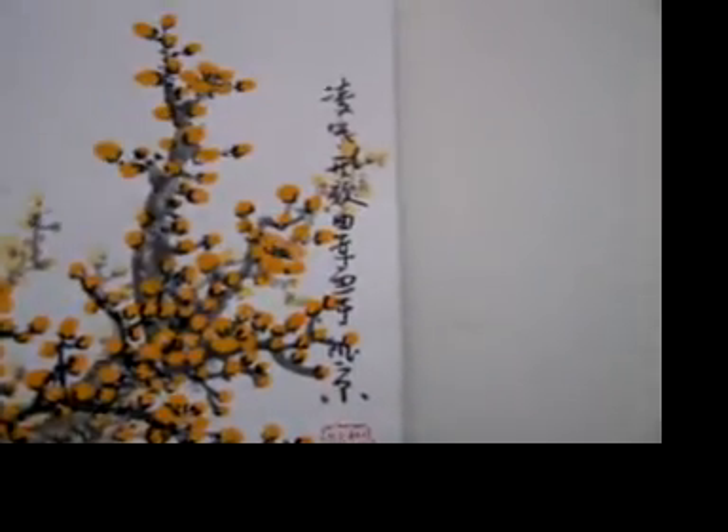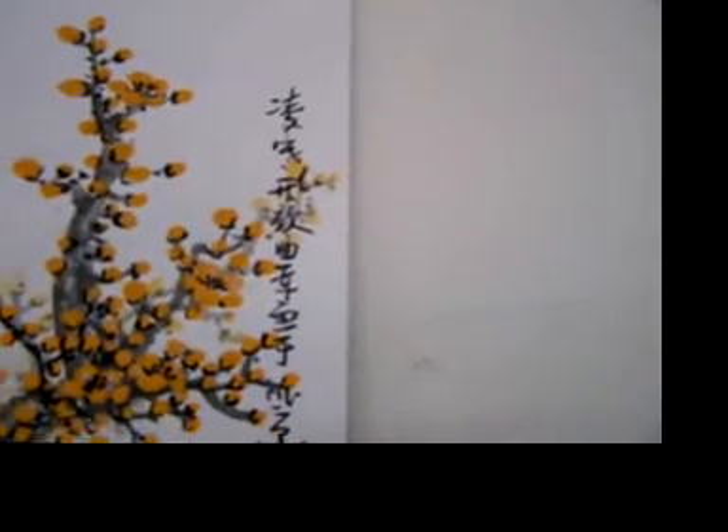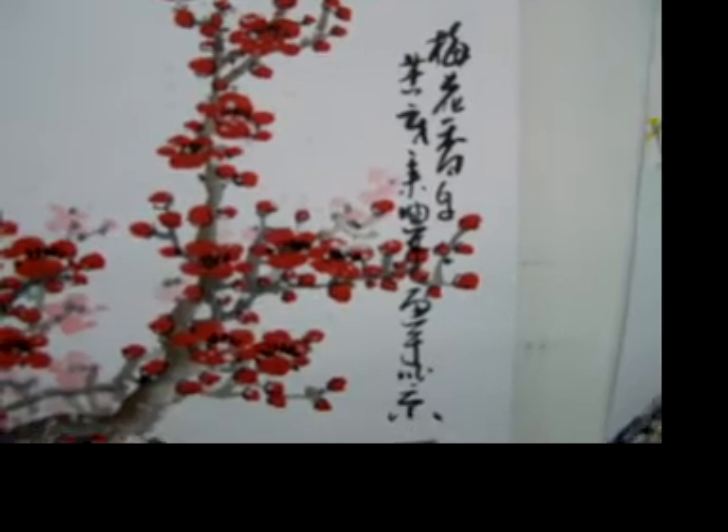On every painting, they have calligraphy. The calligraphy is the name of the picture, and the artist is drawing in Beijing.